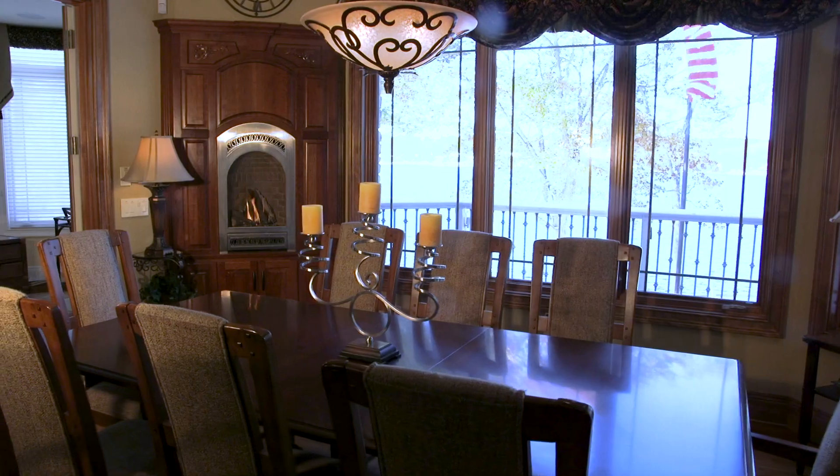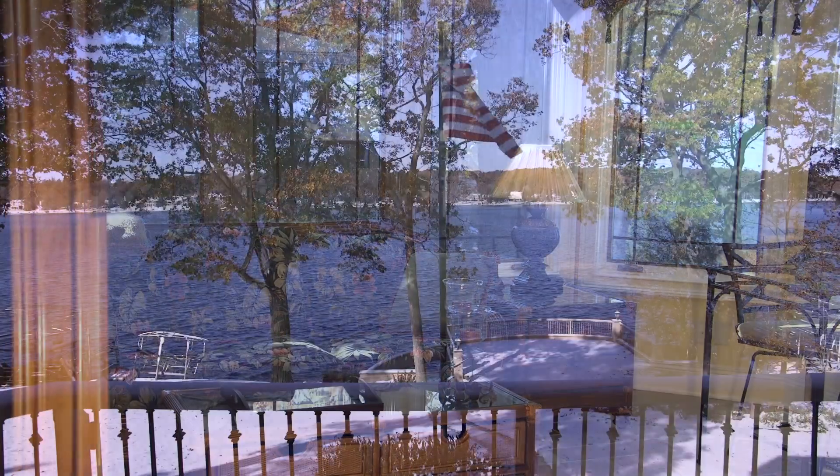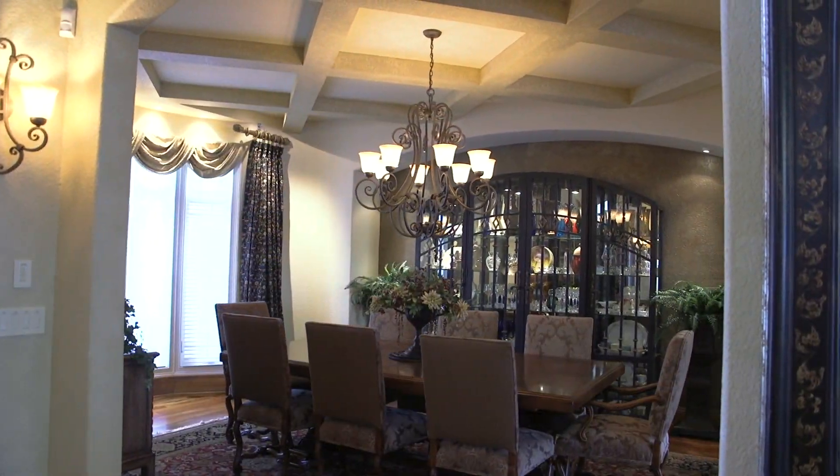Family will enjoy the casual dining space and adjacent sunroom. Walk out to an elevated deck. The dining room is sophisticated yet cozy.